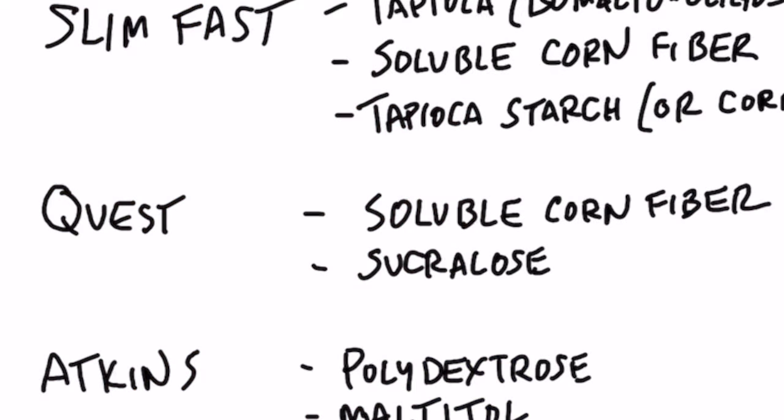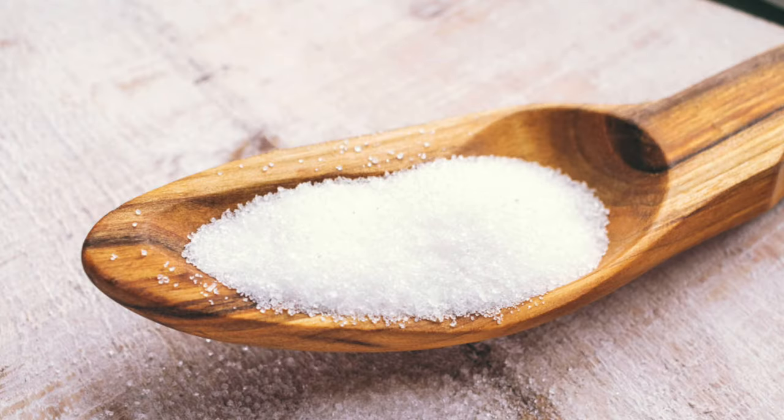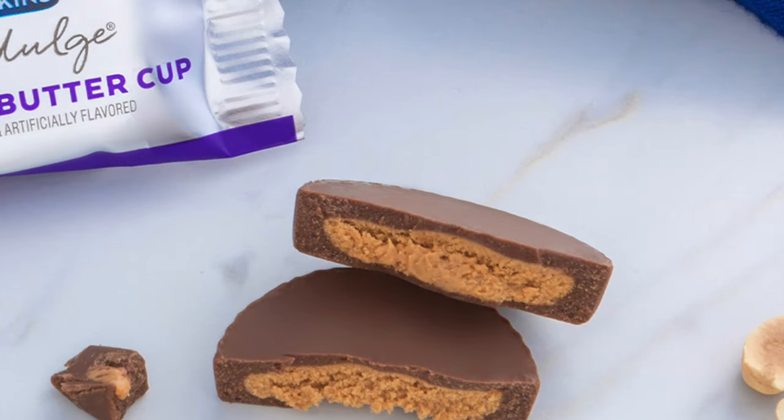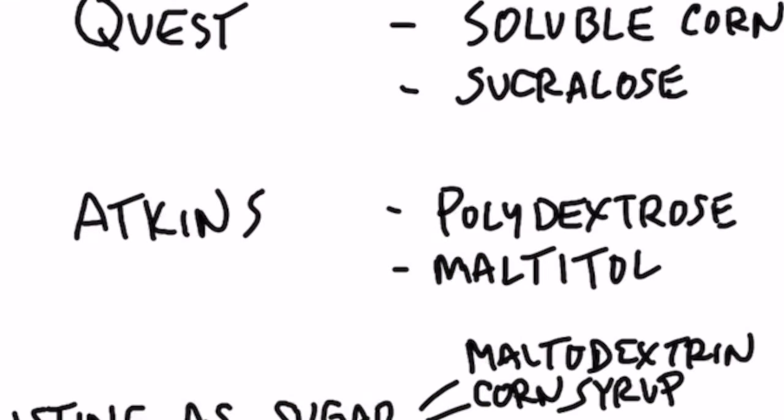In the Quest bars, they have soluble corn fiber again — which is resistant maltodextrin — and they use the sweetener sucralose, a sugar with an extra chlorine molecule that creates a lot of issues. Then lastly, the Atkins bars: if you look at those ingredients, they have polydextrose, which is very high on the glycemic index, and maltitol as a sweetener — the worst sugar alcohol you can use, which will definitely spike your blood sugar. So the next time you buy a keto-friendly bar, read the ingredients before you buy it.